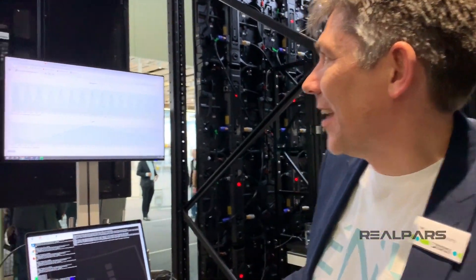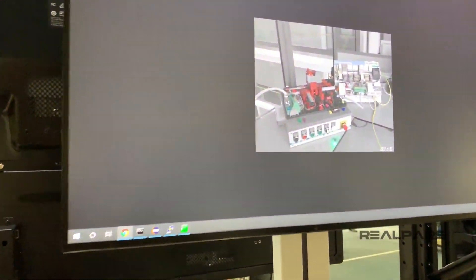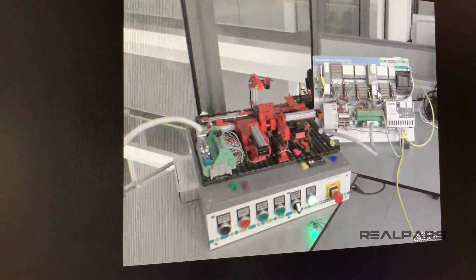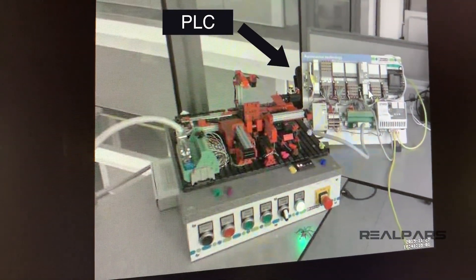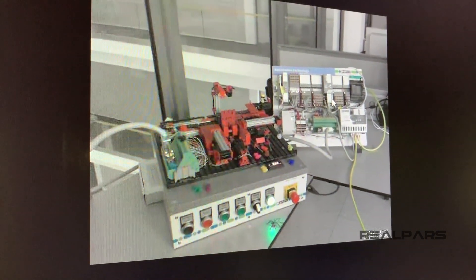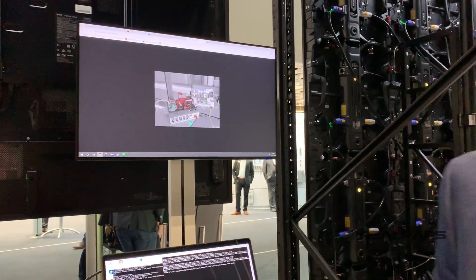So what we're showing is how to remotely control a machine from several hundred kilometres away. What we have is on my desk in my office in Bad Pyrmont near Hannover — that's about 300 kilometres away — a PLC that's running Node-RED and that's subscribed to an MQTT broker, waiting for commands to come through.